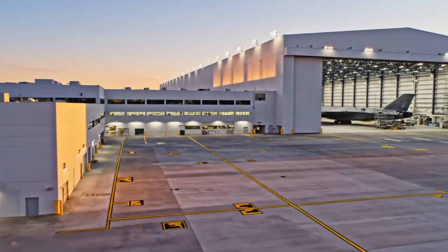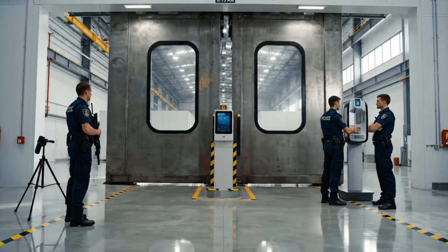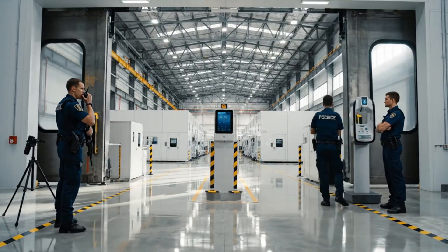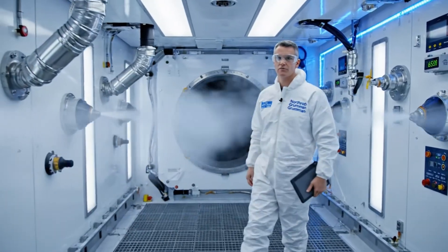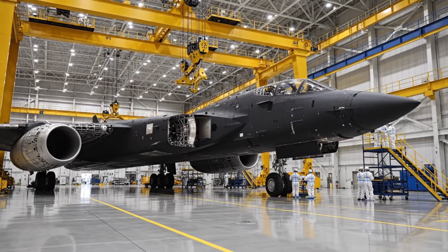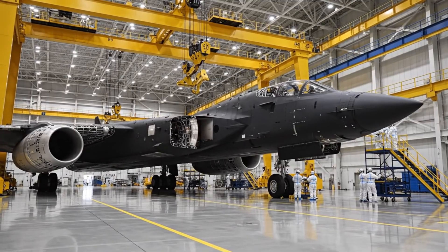Beyond these walls lies America's most expensive aircraft. Access is restricted — only 200 personnel worldwide. Every particle of dust must be eliminated, even microscopic. This is the B-2 Spirit, the world's most advanced stealth bomber.